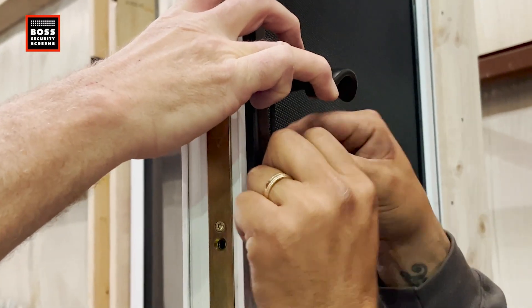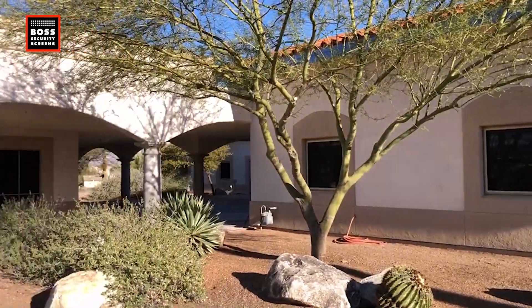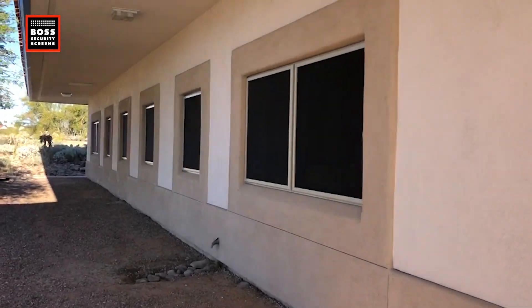I think the real beauty of these security screens is they look like solar screens — they look like robust bug screens — but they're not. And when you touch them, you realize they're actually stronger than bars. Nothing — no thug, no bug, no bear, whatever — is going to get through that mesh. For my business, for example, my family is there. I feel completely confident that they are safe.